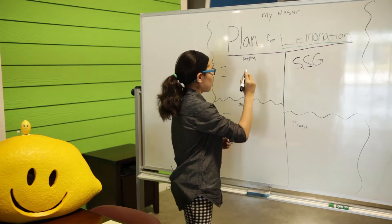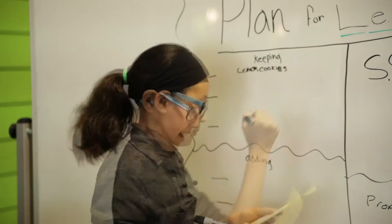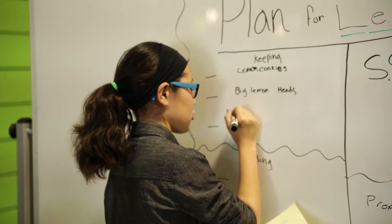Hi, it's Grace again, and I'm about to reveal my master plan for Lemonade Day. What I'm keeping for my lemonade stand are lemon cookies. I'm also keeping the lemon heads — the big ones — regular and strawberry mix.